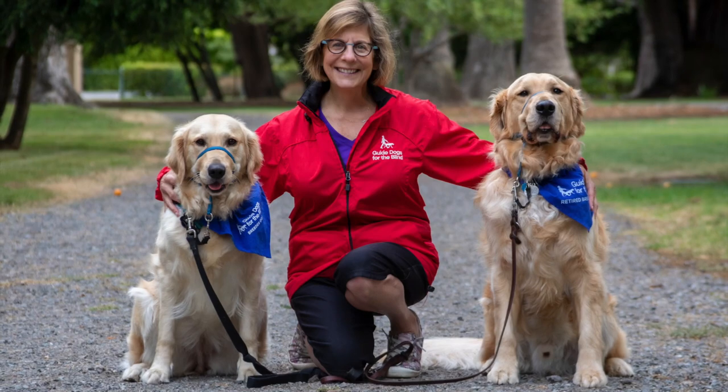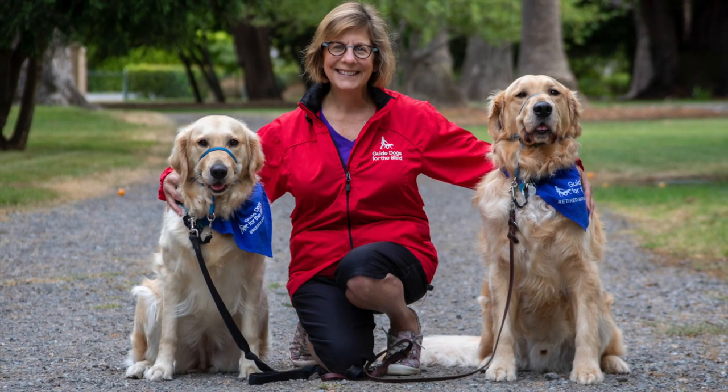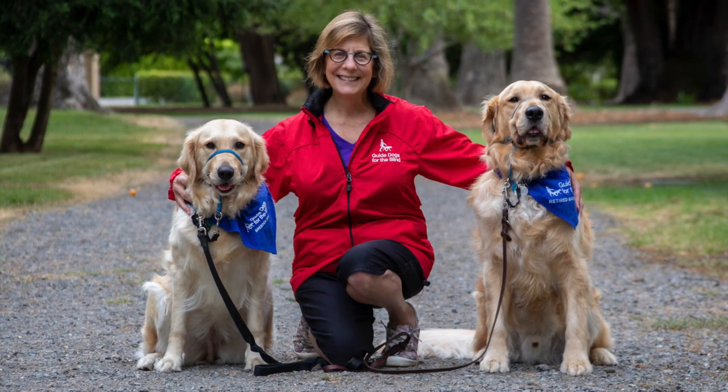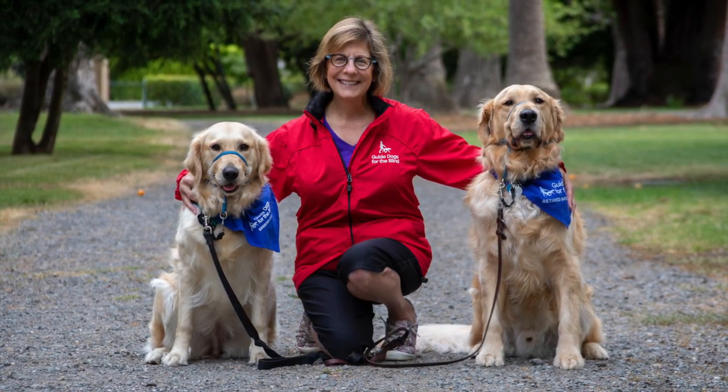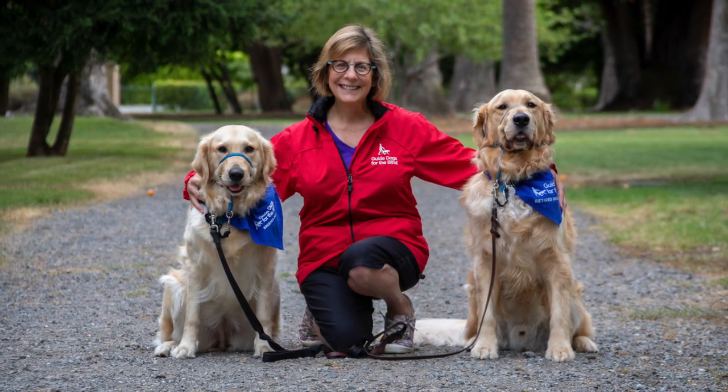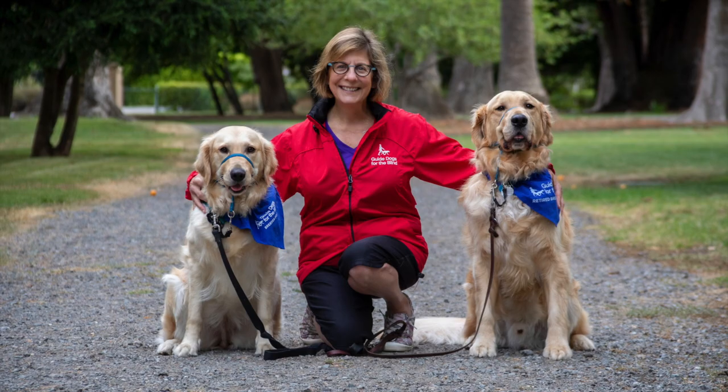She shares her home with three other dogs, and one happens to be her father, a retired breeder. A lot of Golden Retriever here — it's what we call sparkle dust in the house.